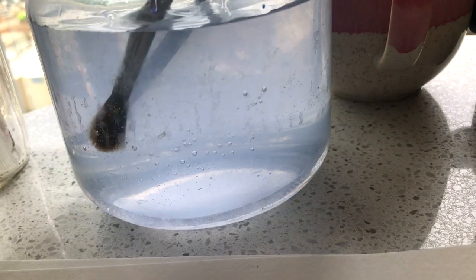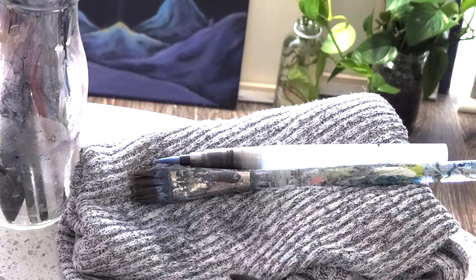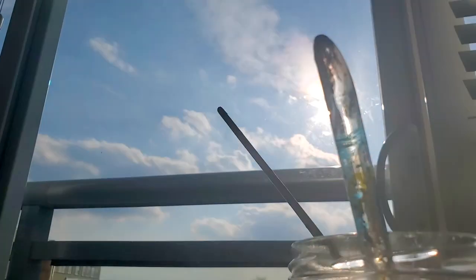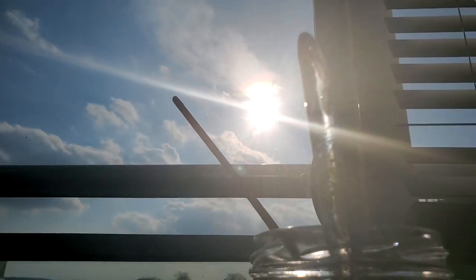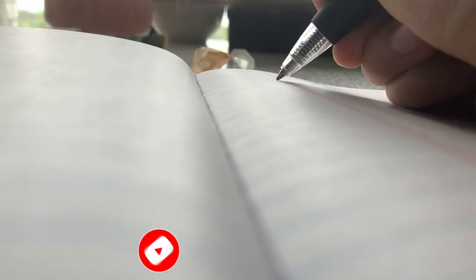When you feel completed with your art, I encourage you to take a step back and take a few moments to look at your art without needing to judge it or label it in any way, just as it is. And when you're ready, we can begin the reflective process on the following questions in your journal, notebook, or whatever you have available.